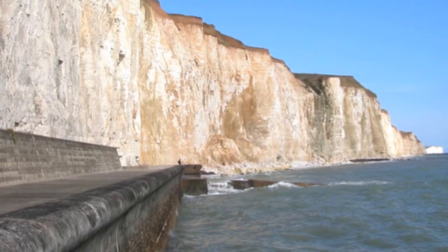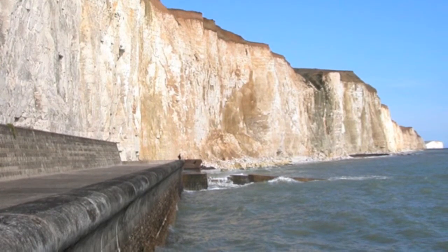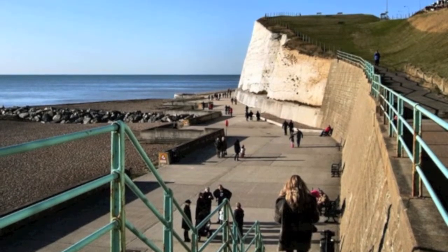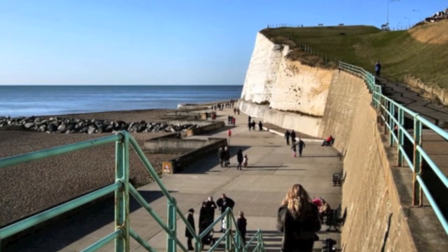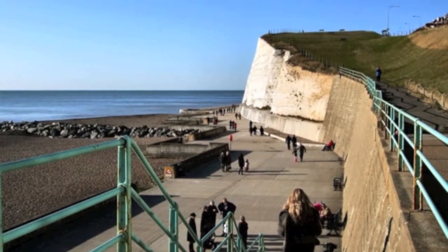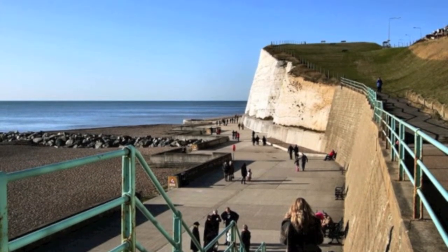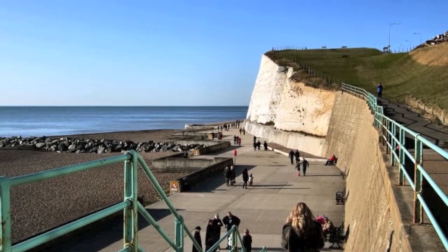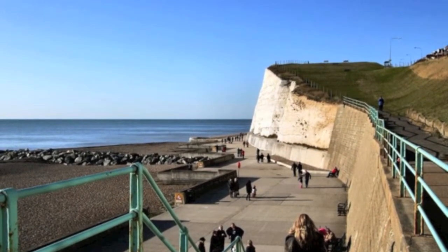Concrete seawalls reflect the people's need to hold on to what they own, and in some situations it may be the only thing they can do to protect their land and properties from failing cliffs due to wave action at the bottom of the cliffs. These types of walls can also be seen at Roddingdean, where rock groins have also replaced the old wooden groins and help capture longshore drift.